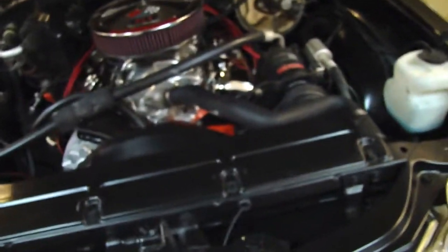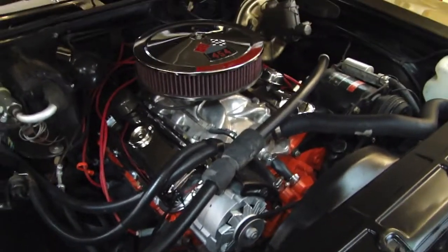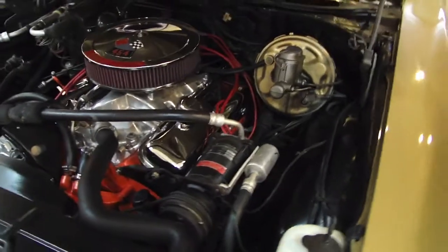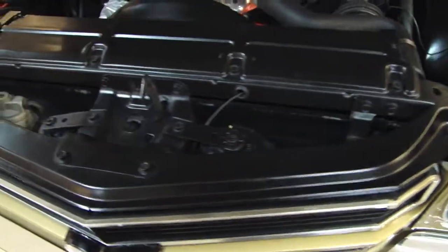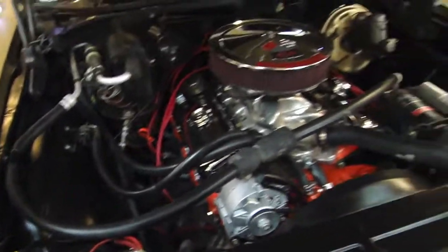Let's take a look under the hood. You can see that very stout 454 LS6 motor — it's very nicely detailed. As I mentioned, this is an AC car, power steering, power brake car. So it makes for a really nice ride with plenty of power.